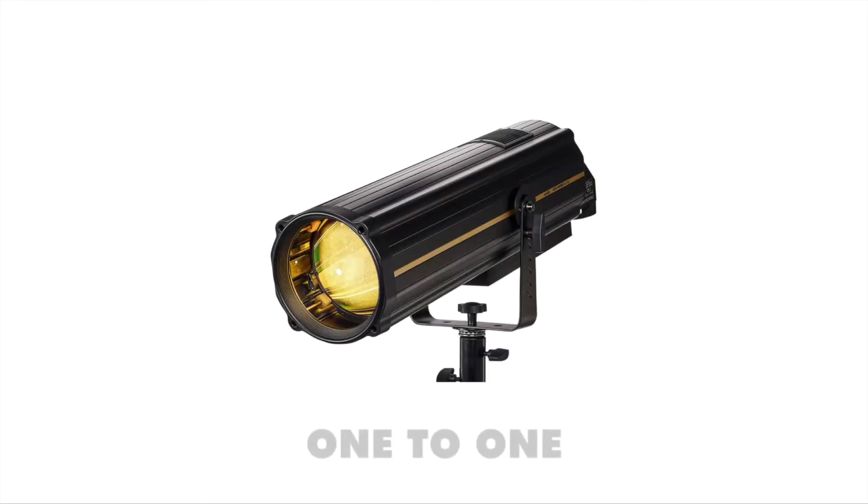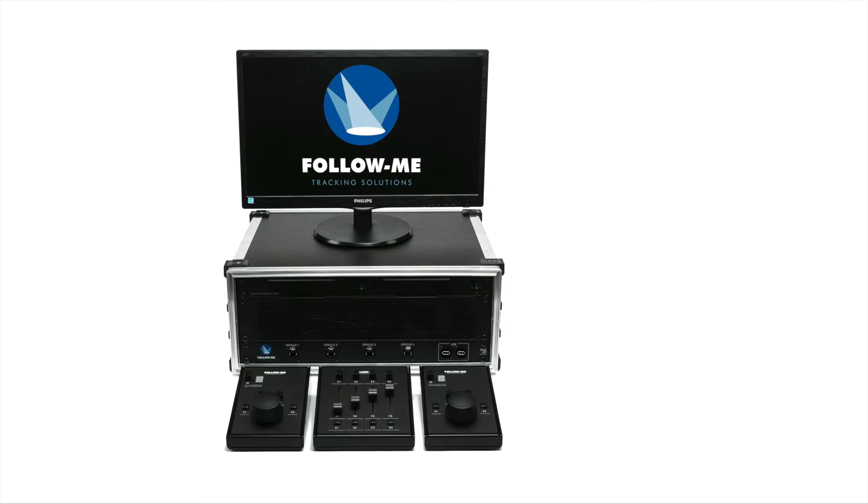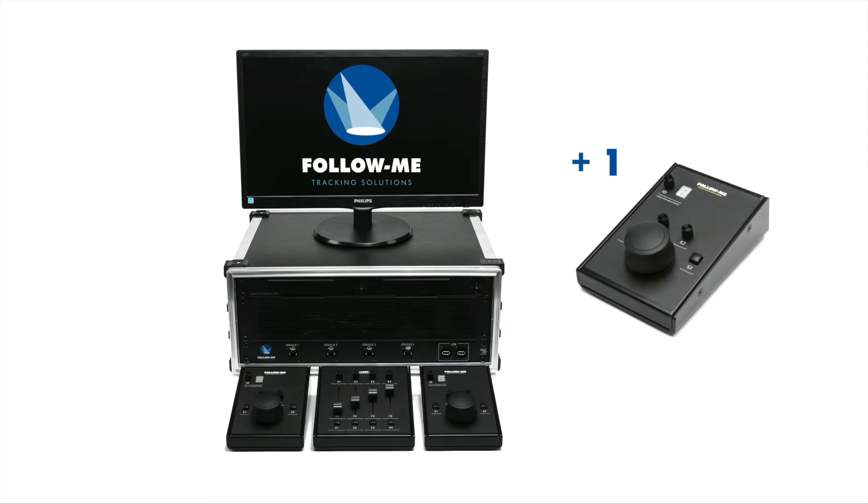Alternative systems are typically one-to-one, which means that it is necessary to purchase a single system for each performer you wish to track. With Follow Me you just add an additional mouse console to just one central hub for each additional performer you wish to track.